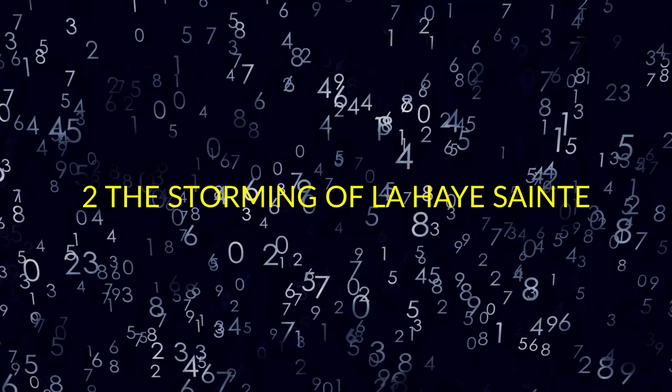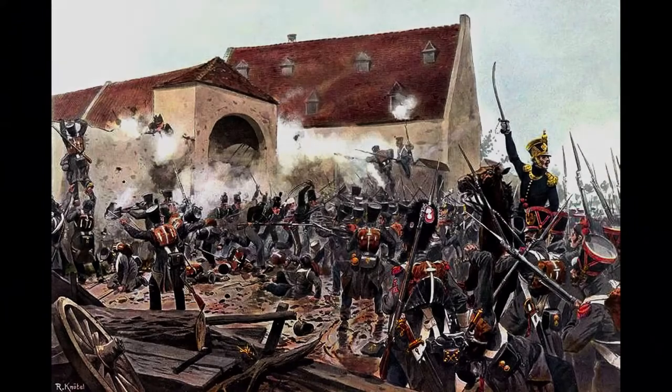2. The Storming of La Haye-Sainte. Richard Nottel, January 12, 1857 to April 26, 1914, was a German artist and pioneer of the study of military uniforms. The Storming of La Haye-Sainte depicts the crucial position at the centre of Wellington's position at the Battle of Waterloo.